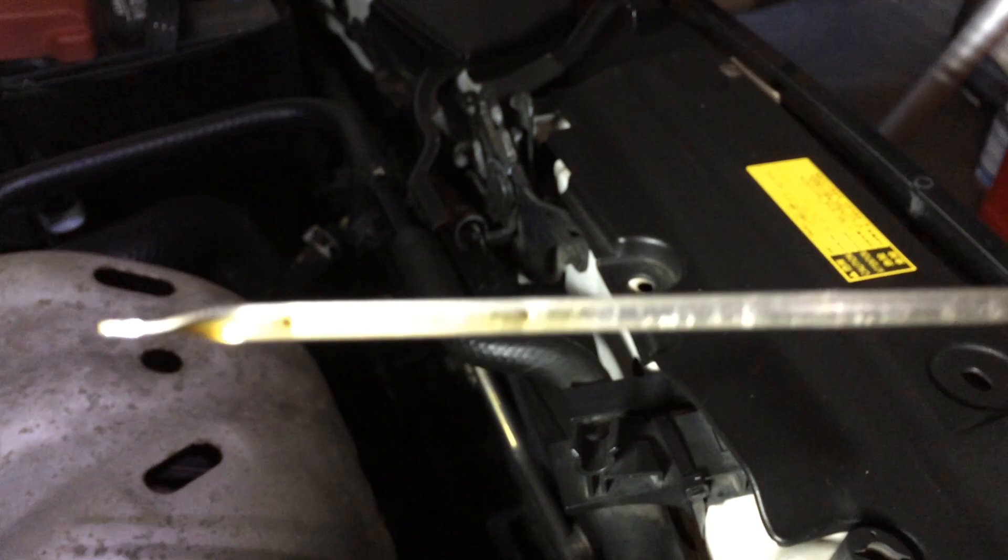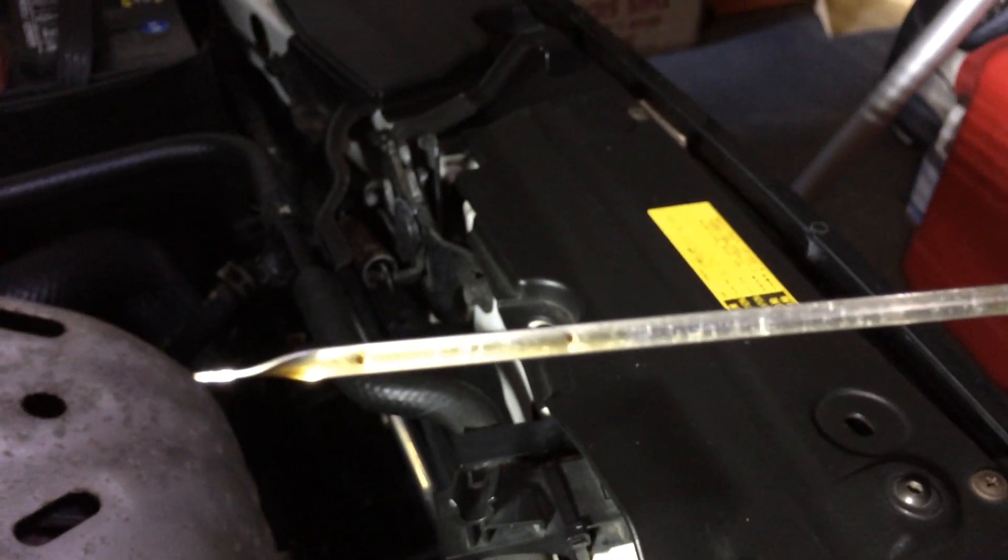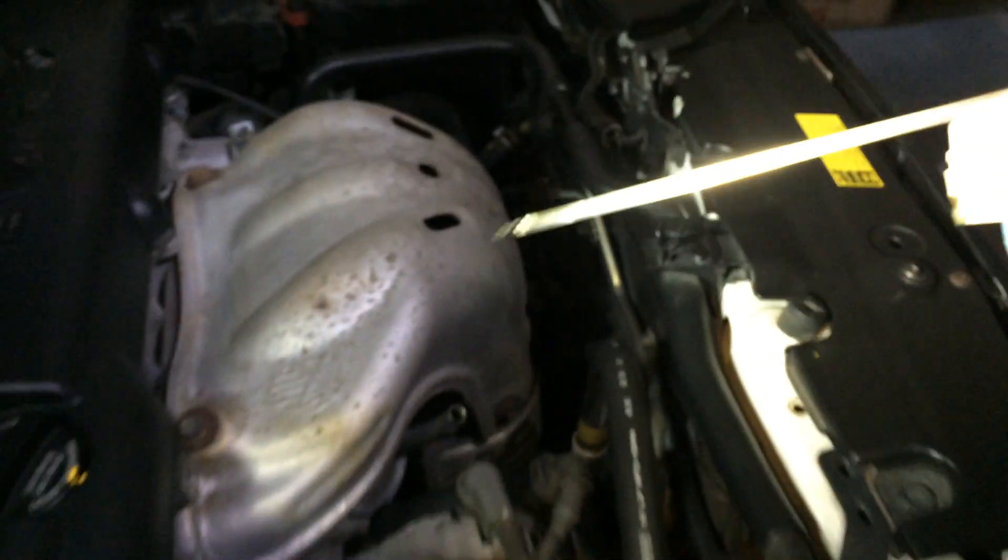Scion XB 2009 oil consumption test — one more time, one more check.